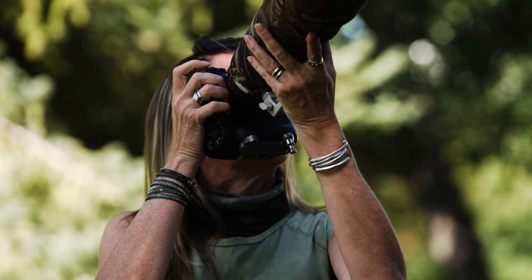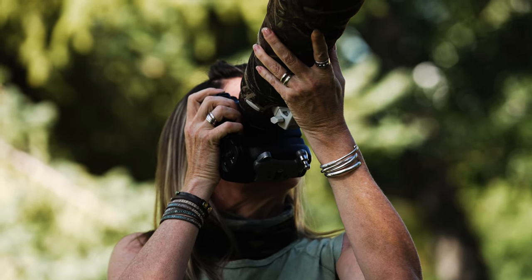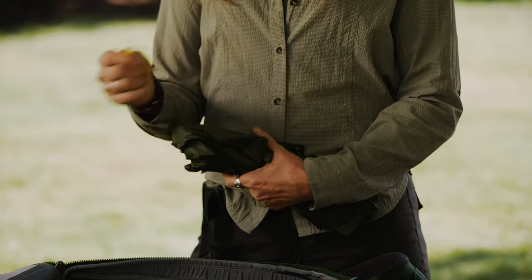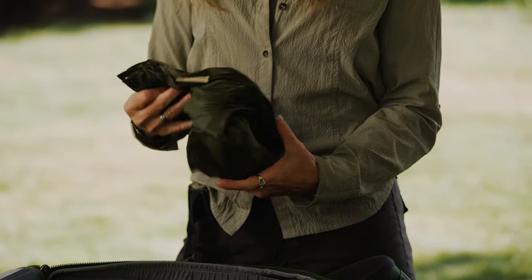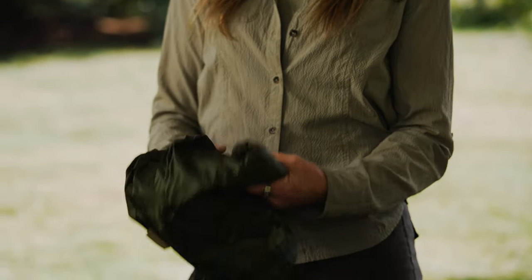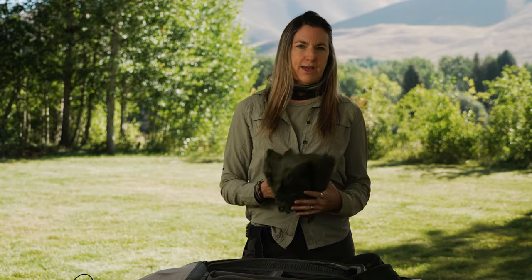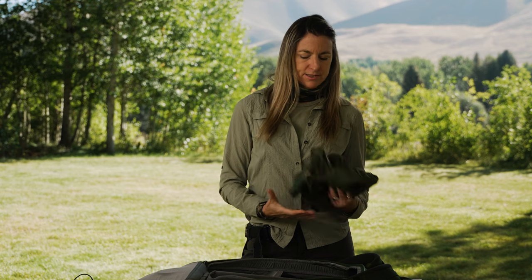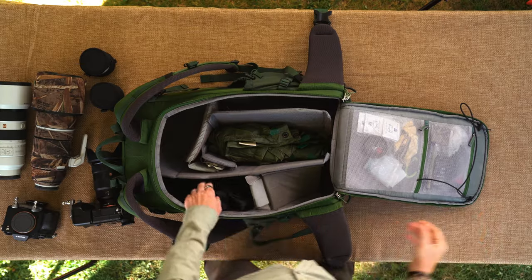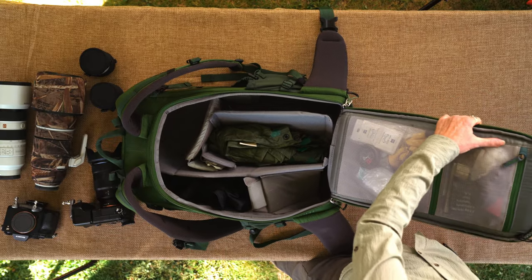Something else I always love to have with me is a tarp, because I often find that I need to get low, and many places I go are very muddy and dirty. This also helps protect my gear. It's a quick-dry tarp that dries super fast and packs up super small — it's one of those things I'm kind of never without.